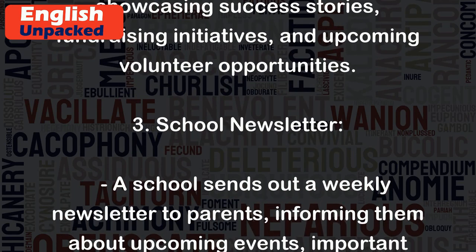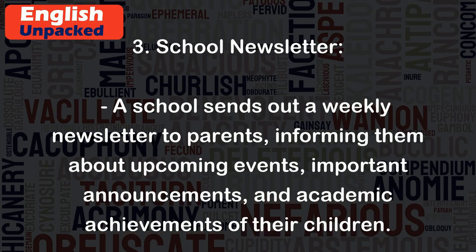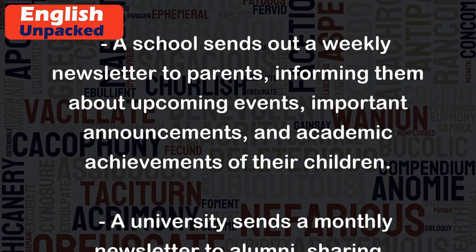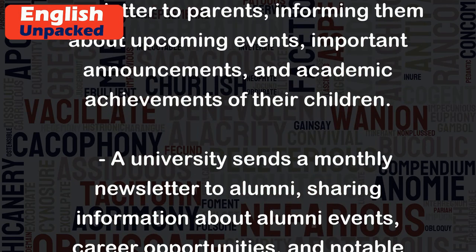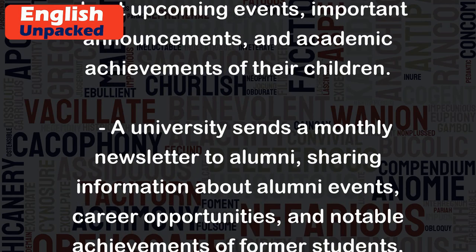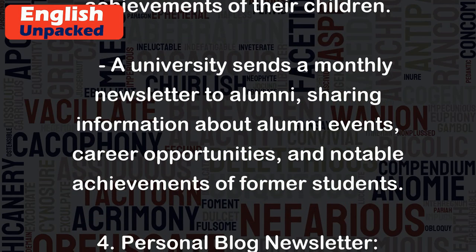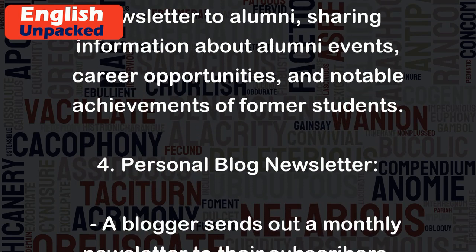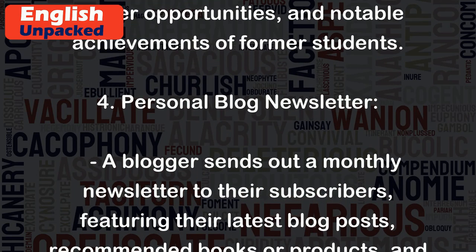3. School and university newsletter: A school sends out a weekly newsletter to parents, informing them about upcoming events, important announcements, and academic achievements of their children. A university sends a monthly newsletter to alumni, sharing information about alumni events, career opportunities, and notable achievements of former students.